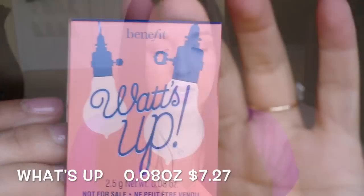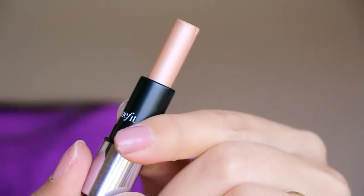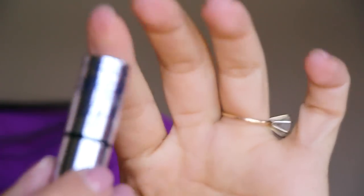Next we have a Benefit product. I actually already have two of these — I got one from the birthday event at Sephora. It's really nice to use. You have to warm it up with your fingertips first and then apply it; it works better that way than applying it directly to your skin.